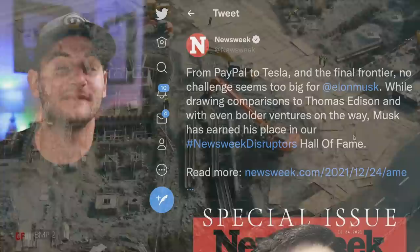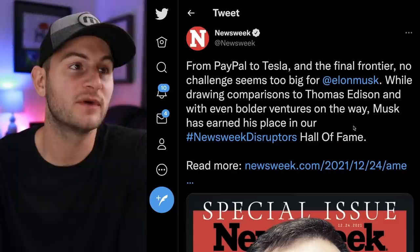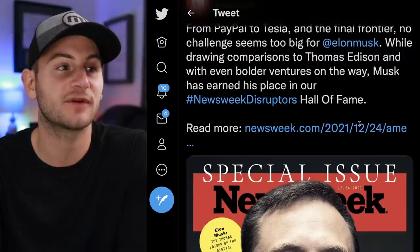The week of accolades for Elon continues as Newsweek has named him to their Disruptors Hall of Fame — from PayPal to Tesla to the final frontier, no challenge seems too big for Elon. Drawing comparisons to Thomas Edison, with even bolder ventures on the way, Musk has earned his place. Link to the article is below.